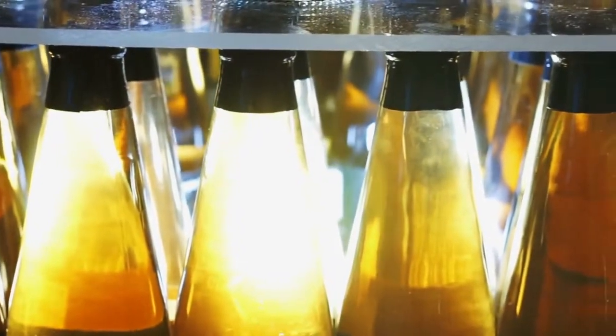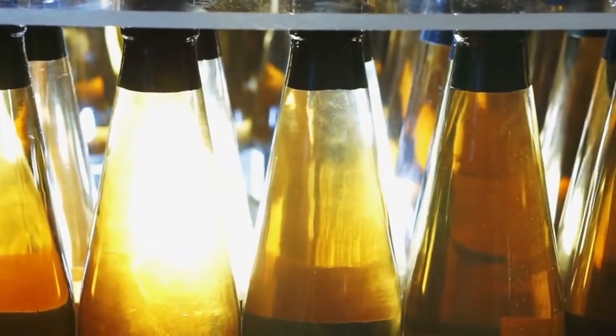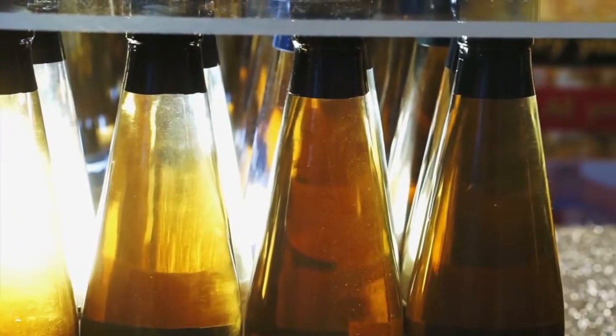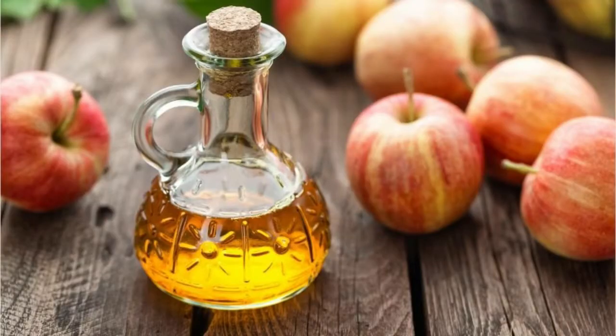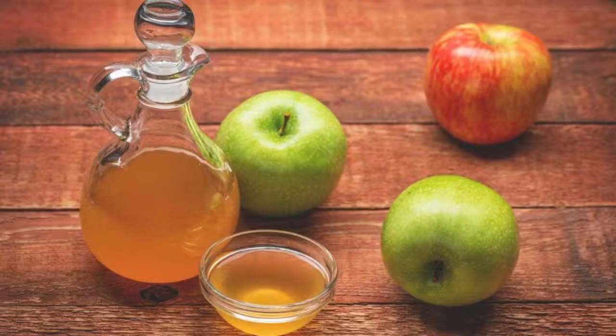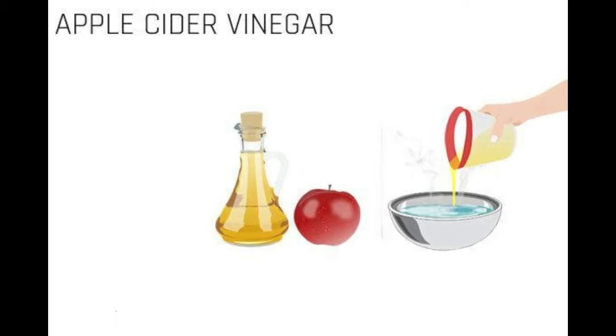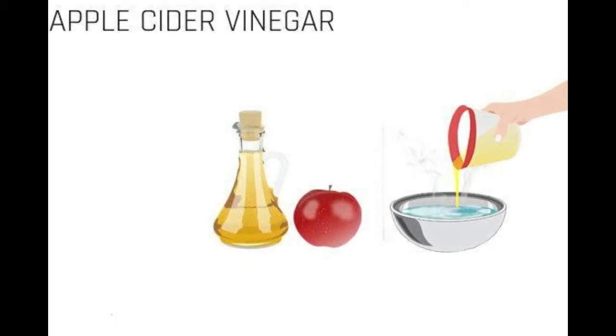Number four is apple cider vinegar. Apple cider vinegar can help ease the queasy feeling. It helps to calm the stomach and aid detoxification. It also helps to treat food poisoning thanks to its antimicrobial properties. Mix one tablespoon of apple cider vinegar and one tablespoon of honey in a glass of water. Drink it and repeat as necessary.